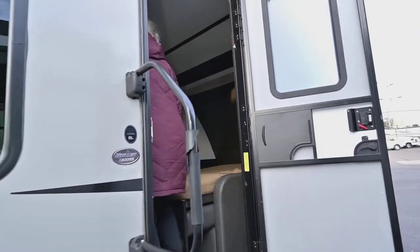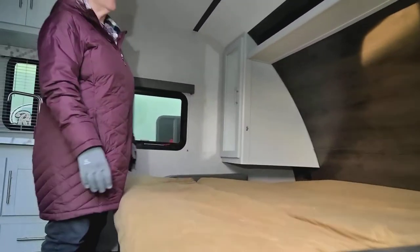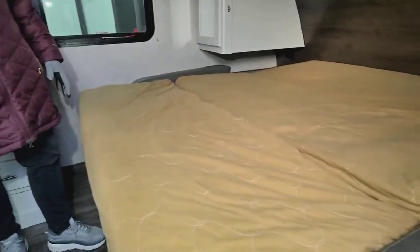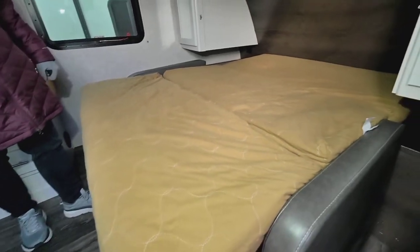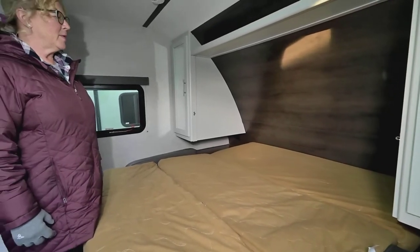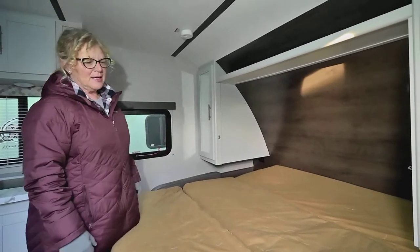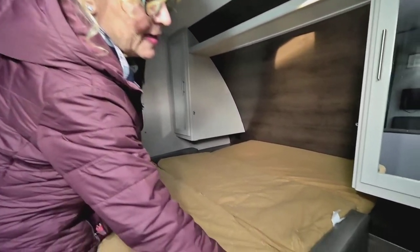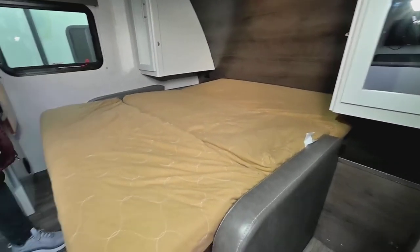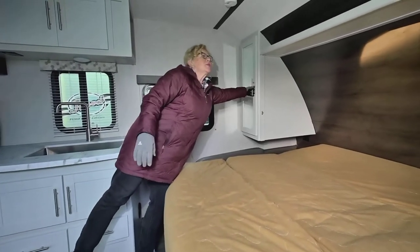It's got a Murphy bed — right now I have it in the down position. Oftentimes we have it in the up position, but I want to show you what it looks like down because a lot of times people prefer to leave the bed down. If you want some sitting area as the day goes on or if you have people come in, this just goes right back up into position and then you've got a couch by day. You've got some wardrobes on both sides for your clothes and a shelf up top.